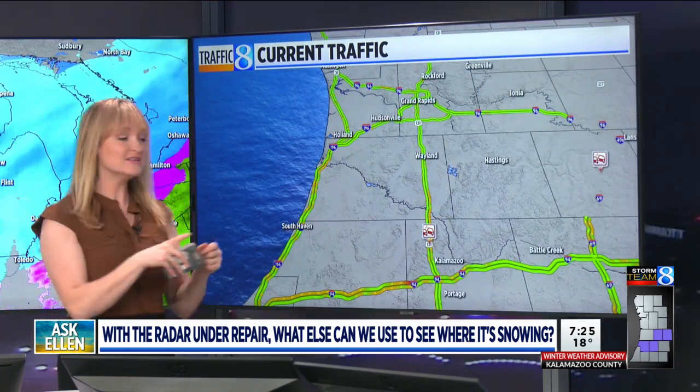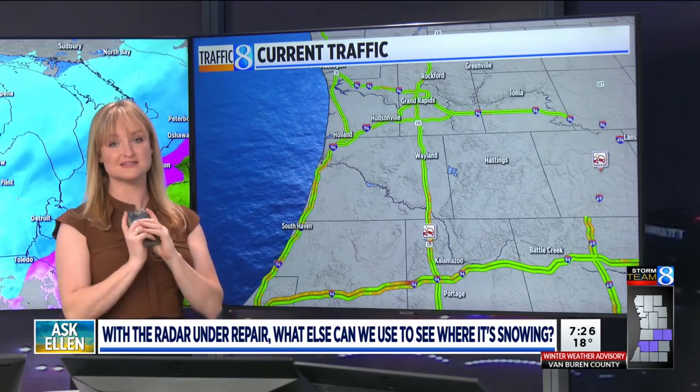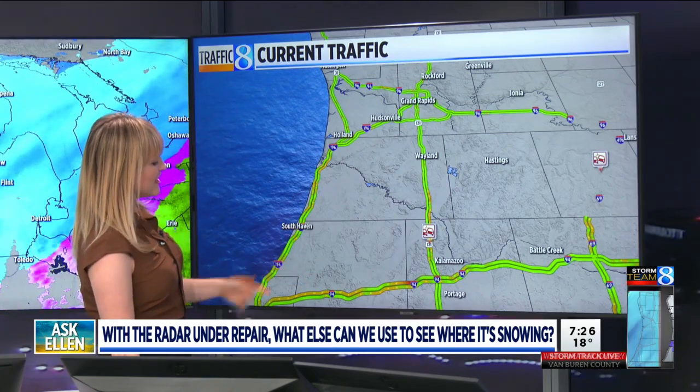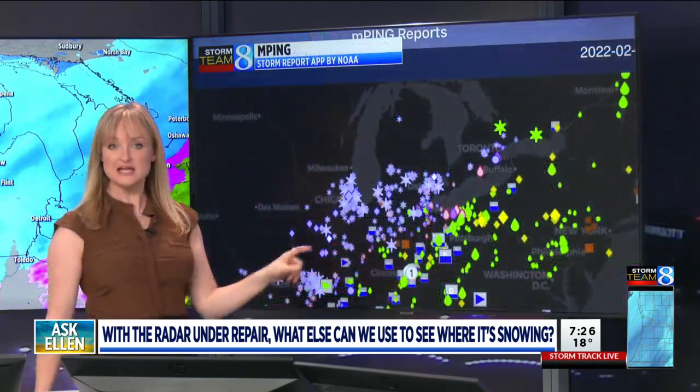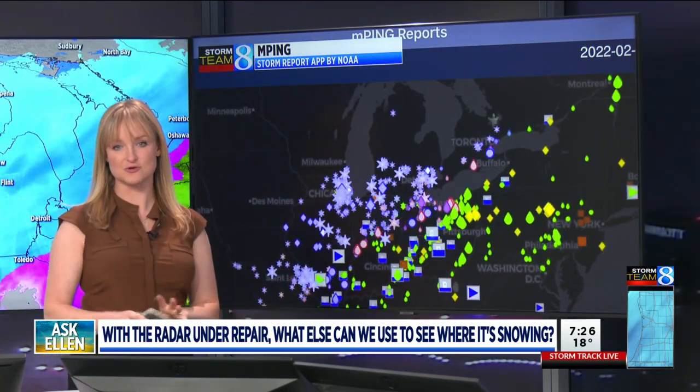This is also coupled with another really important tool for plow drivers — real-time traffic maps, like the one we have here and on our website. It shows slowdowns for you, so you can see where the snow is worst and where it's impacting traffic.